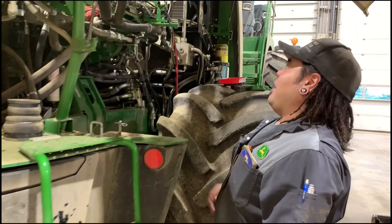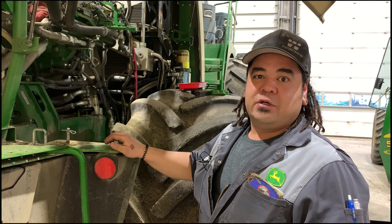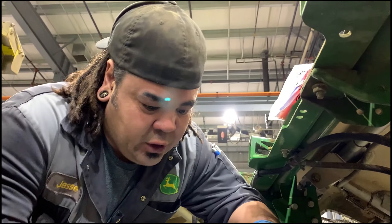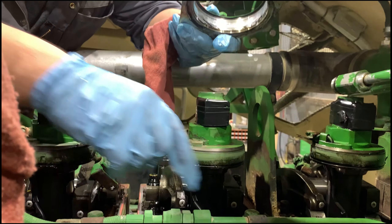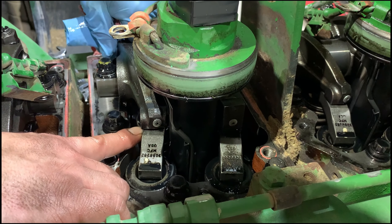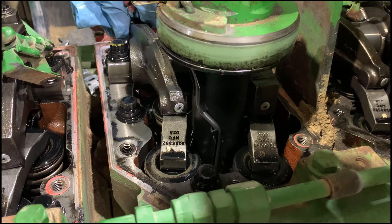We've got to set valve lash on this Cummins here — pull the covers and then we'll inspect it, have a look, set valve lash, and they're all back together. So those covers just go on here, that goes over here, and that seals off between this injector and the cover. We're just going to be checking in this area to see what kind of play we get. There's a slight little bit of movement there and we have to adjust that valve lash.